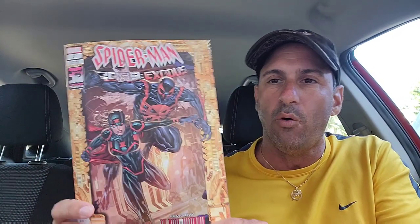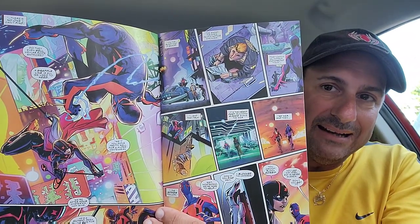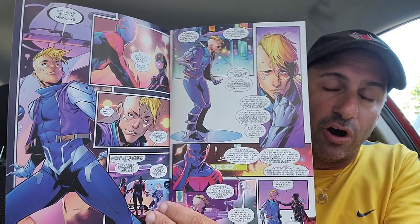Then I got Spider-Man 2099 Exodus Issue 4, which has the new Black Widow on the cover. That's what this 2099 series has been about — introducing a lot of new 2099 characters. Whether these characters have legs or not is still to be determined, but we'll see where this one goes.